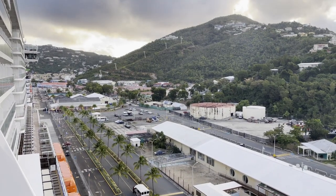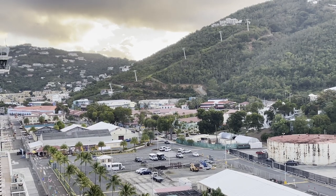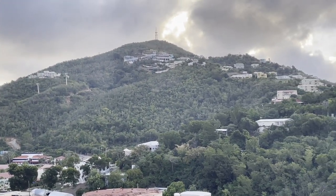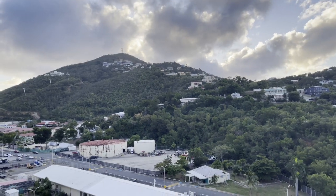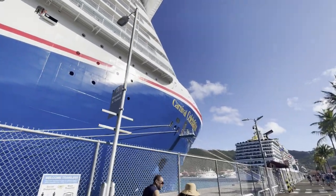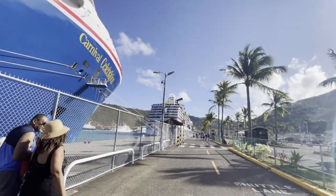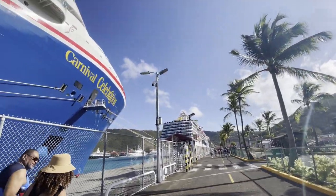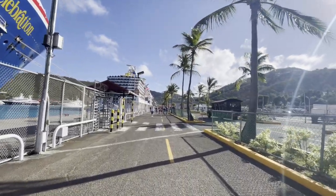The sky ride here in St. Thomas is this cable car that you can see just here. It's really close to the port and what I love about this particular excursion is that you can actually walk to it no problem. We were on the Carnival Celebration. We walked along the little dock area past all these wonderful ships and then ended up going through the shopping centre and the various different shops and markets before heading over to the sky ride.